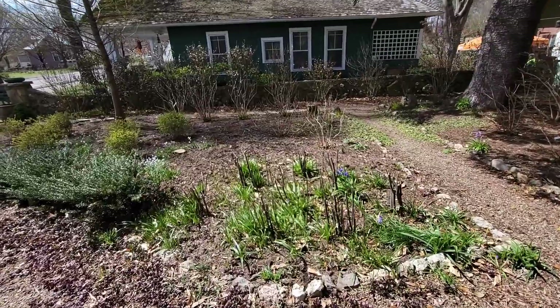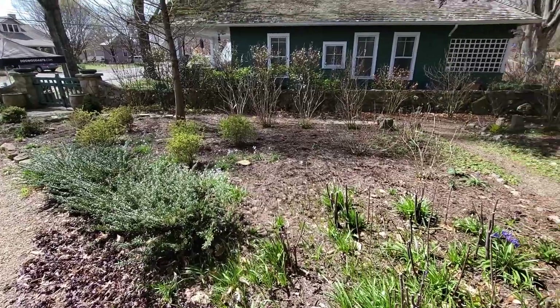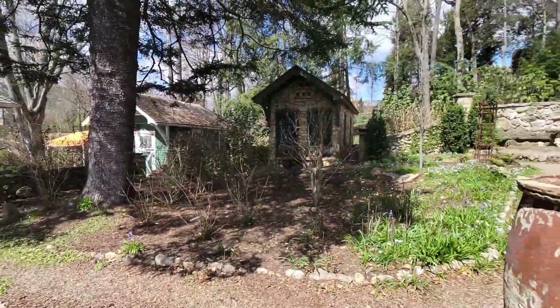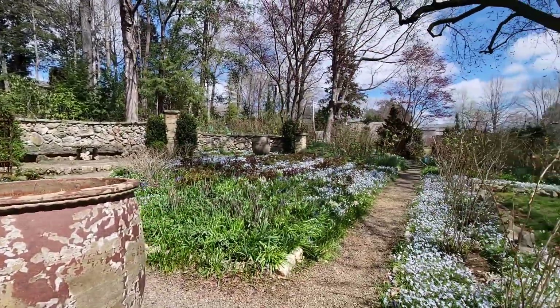There are wildflower gardens over here too. The house was built in 1917 and the garden took about a decade afterwards to be completed.